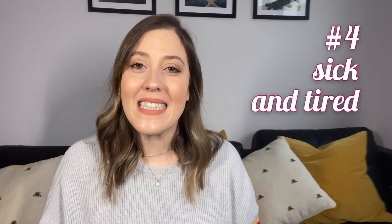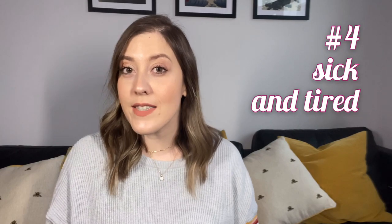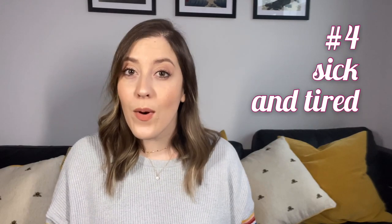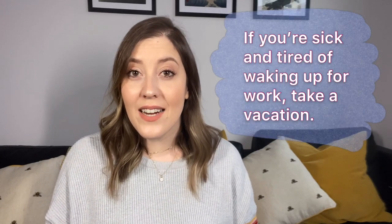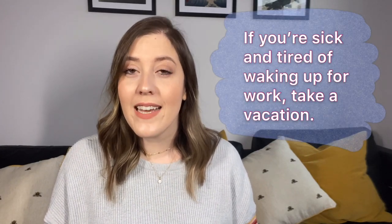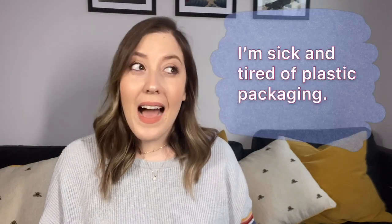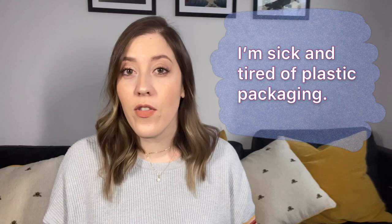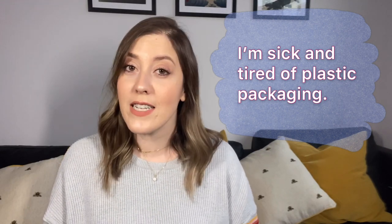Number four: sick and tired. When you're sick and tired of something, that means you're bored of it or you're not going to accept it anymore. So when you get sick and tired of waking up for work every day, it's probably time you go on a vacation. I'm sick and tired of all the plastic packaging at supermarkets — I think they should find a better alternative. I'm sick and tired of it.